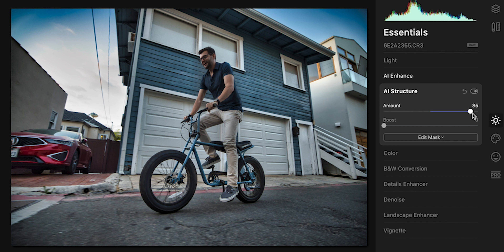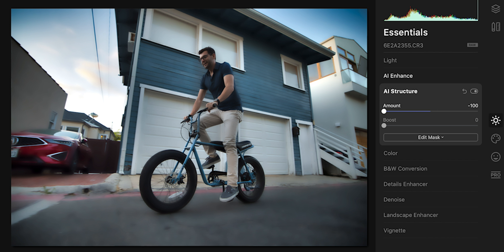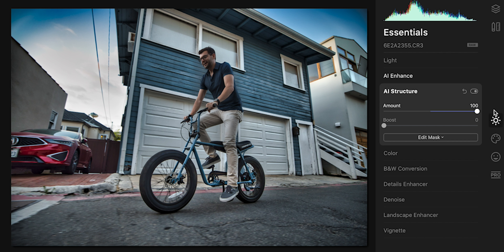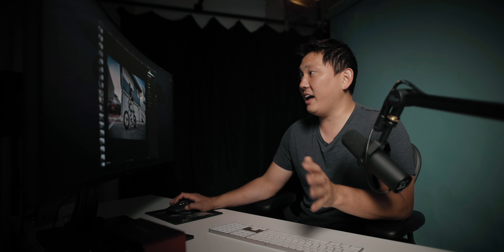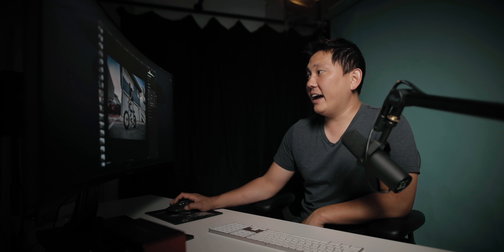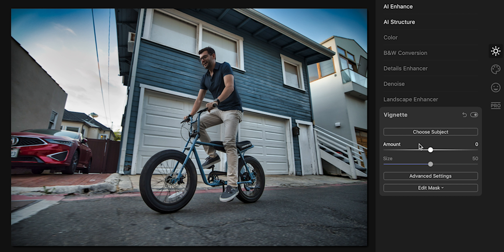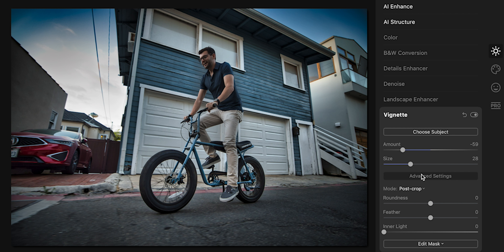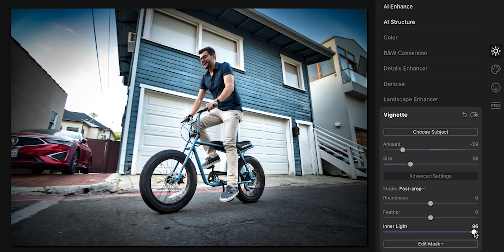And then AI structure — we already talked about that a little bit earlier, but it's affecting the image and the house, and his skin a little bit, but not as much as it usually would. It's really good at detecting what it should and should not add structure to. Something as simple as vignette — if you're into that, we can add a little bit there. You can adjust the size and go into advanced settings, and you can also add a little bit of inner light, which is kind of cool.